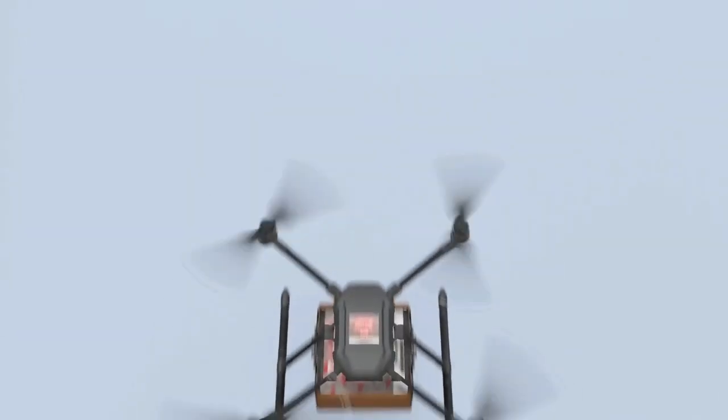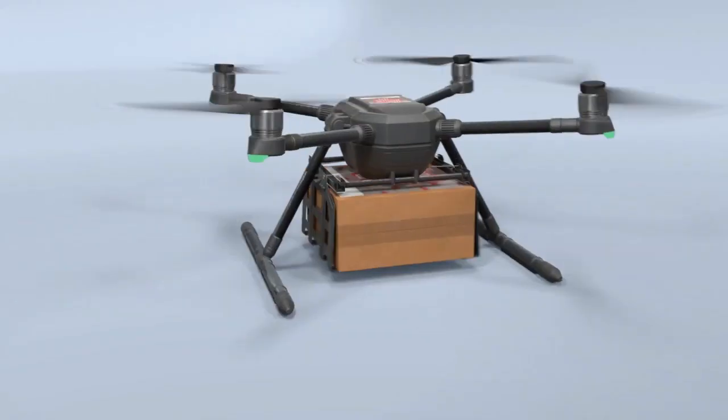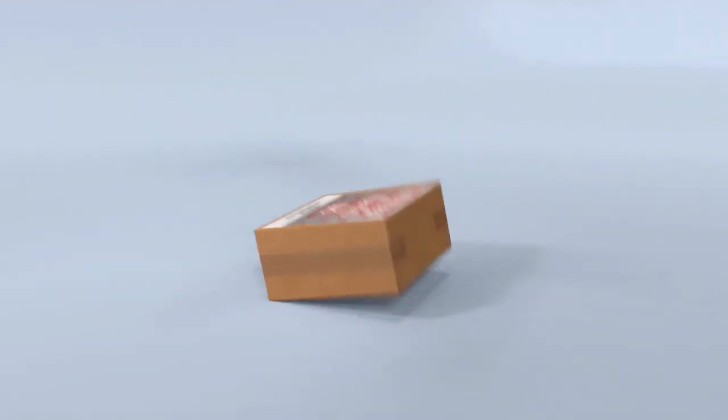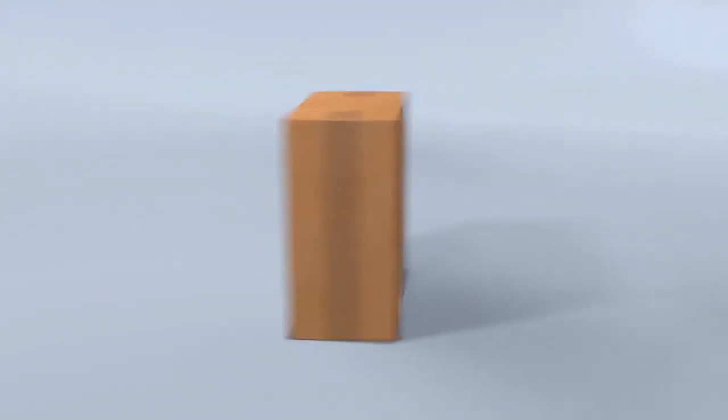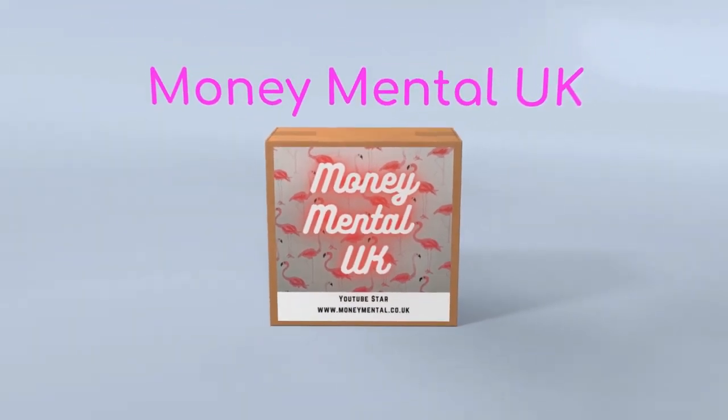In today's video, I move some clothes and I move some more clothes. Hi folks and welcome to the Money Mental UK YouTube channel. I'm your host Andrew. I'm a part-time eBay reseller, a mental health advocate and a man in desperate need of a haircut.